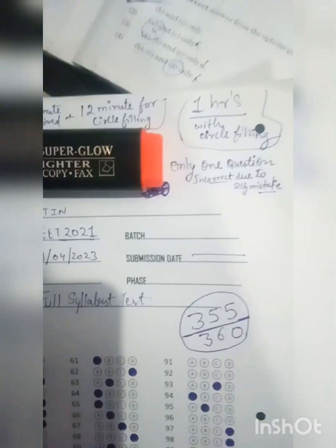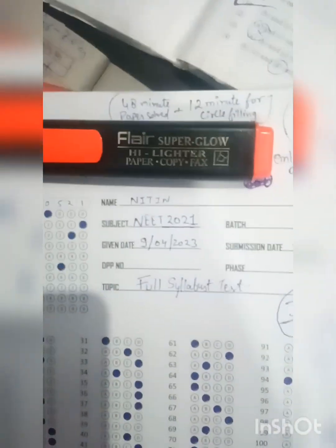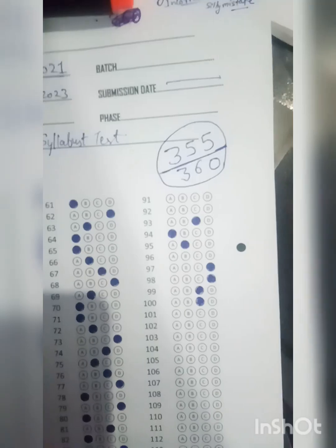I took 1 hour to complete the test — 12 minutes for circle filling and 48 minutes to solve the paper. You can see my score is 355. You can see my one question is wrong.